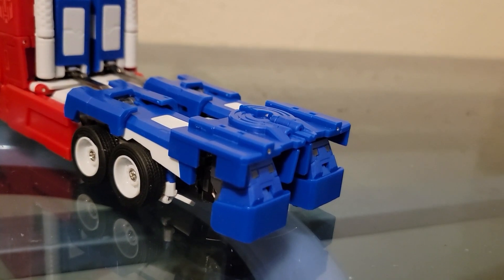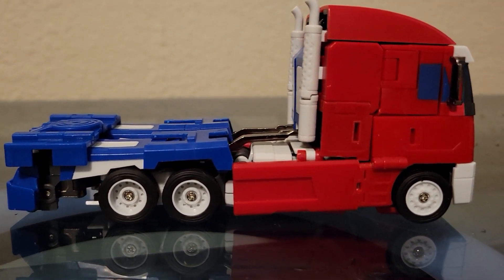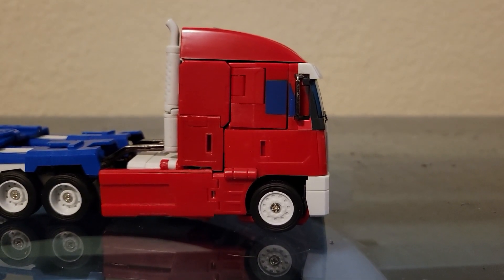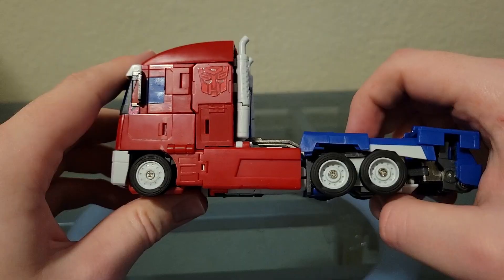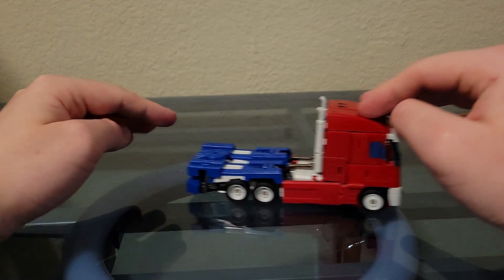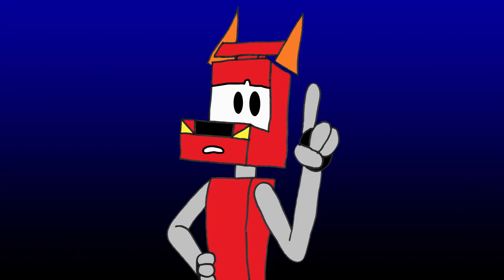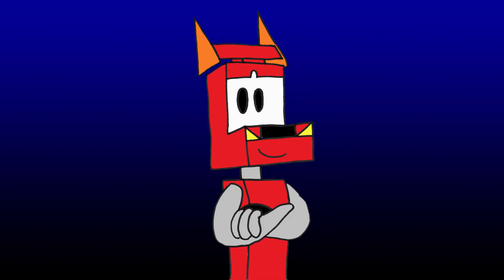The back sticks out further than it should. I also don't understand why they needed to make the side view mirrors die cast metal — they stand out like crazy. What do these do that plastic can't? When I got this figure from the Showsy store, they included these faction badges in the shipping box, so I used one right here. Also, despite this toy having rubber tires, it doesn't roll too well. Despite all the complaining I've done, I do think this mode looks fine. So now let's get into the transformation.